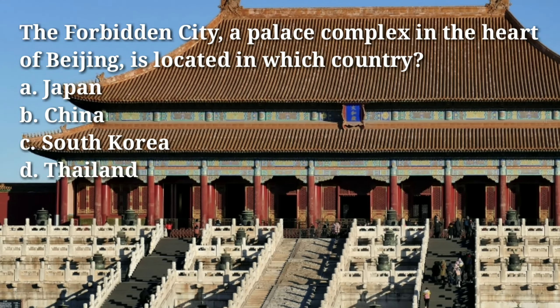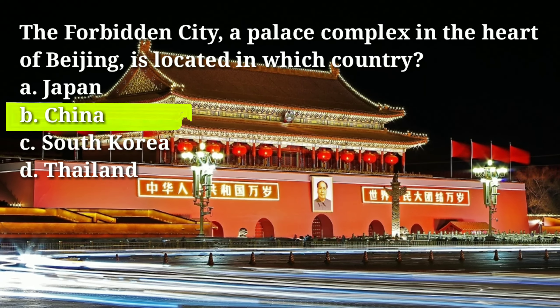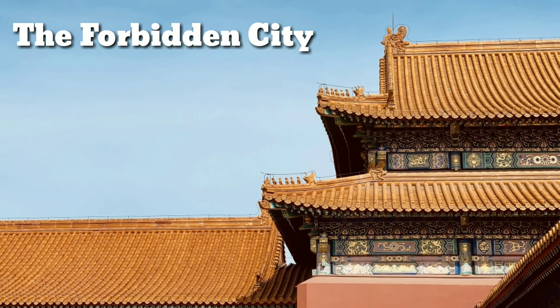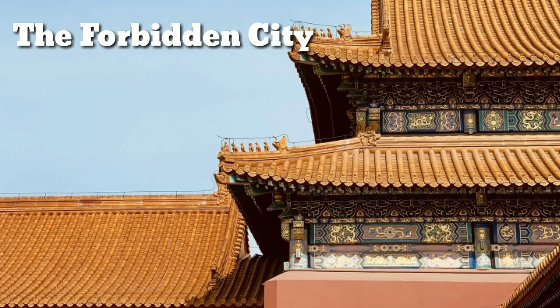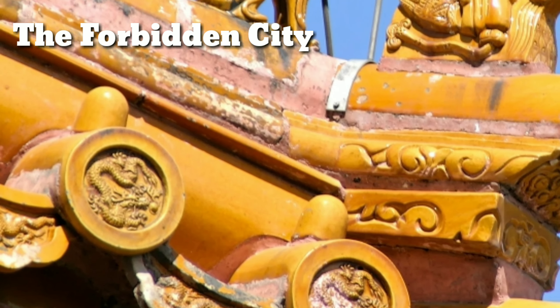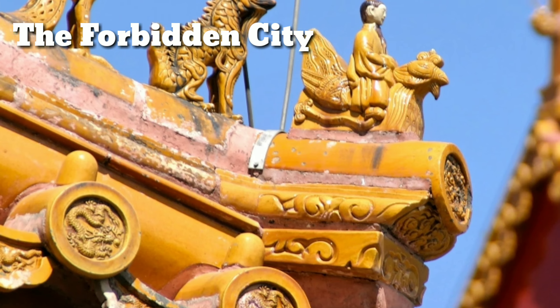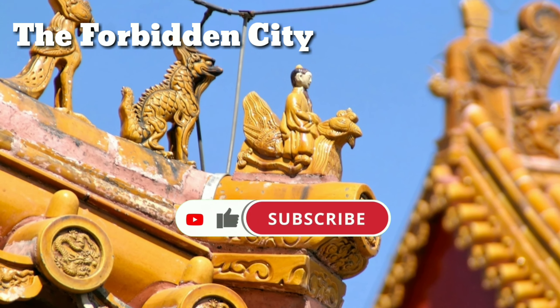The Forbidden City, a palace complex in the heart of Beijing, is located in which country? Answer: B, China. The Forbidden City is an imperial palace complex located in the heart of Beijing, China. It was the home of Chinese emperors for almost 500 years, from the Ming dynasty to the end of the Qing dynasty. It is now a UNESCO World Heritage Site and one of the most popular tourist attractions in China.